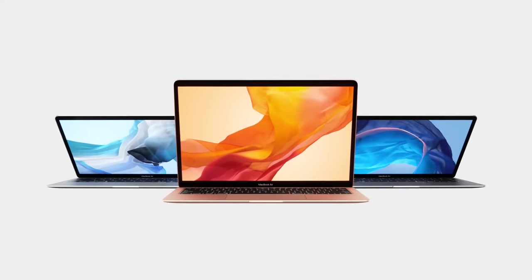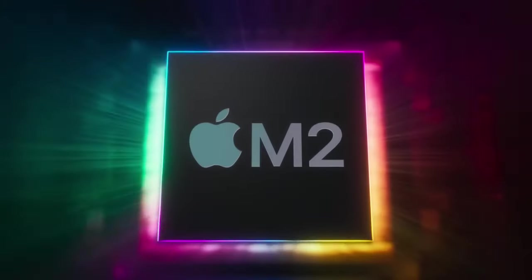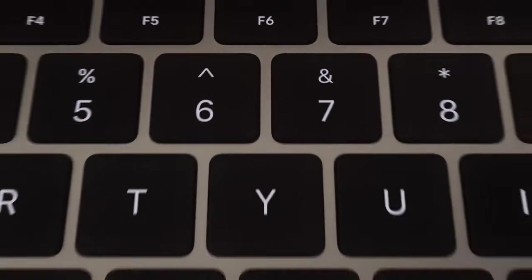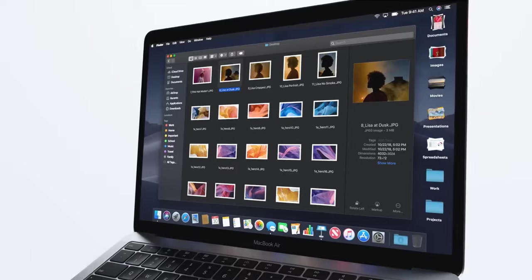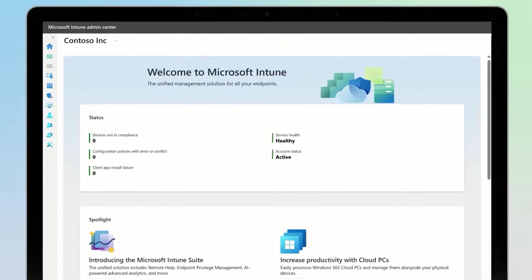Even after a few years, many people still pick the MacBook Air M2 for its portable performance, which begs the question — which option would be the best one to make? In today's video, let's find out.